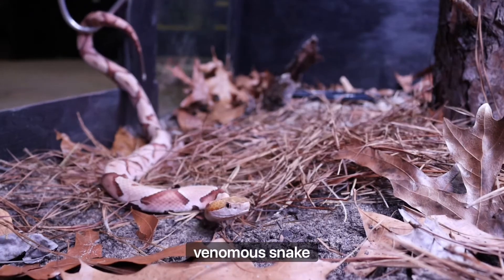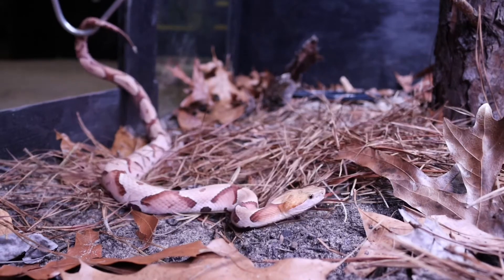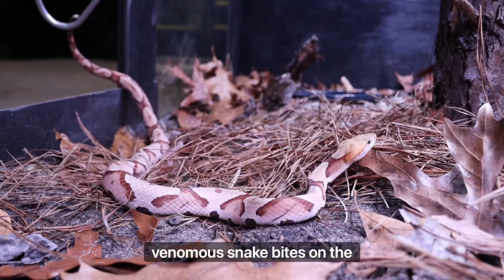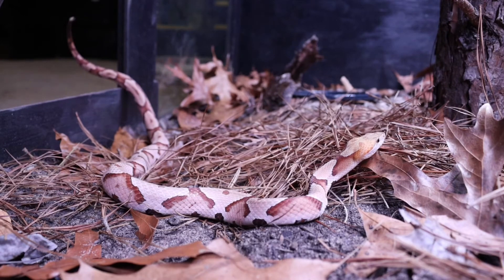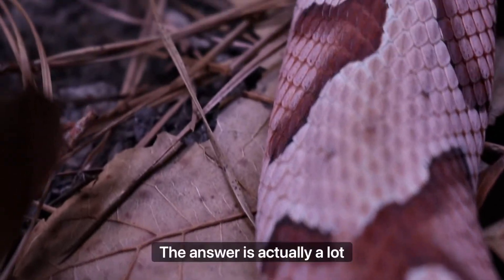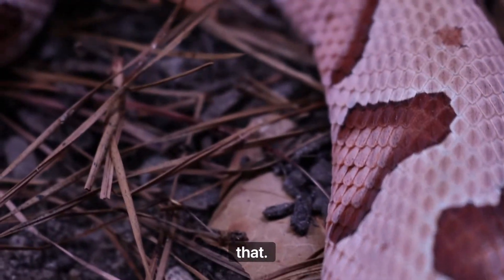This girl is an eastern copperhead — one of South Carolina's six venomous snake species. Believe it or not, they also account for the most venomous snake bites in the southeast, and that has nothing to do with their demeanor or them being aggressive. The answer is actually a lot simpler than that.